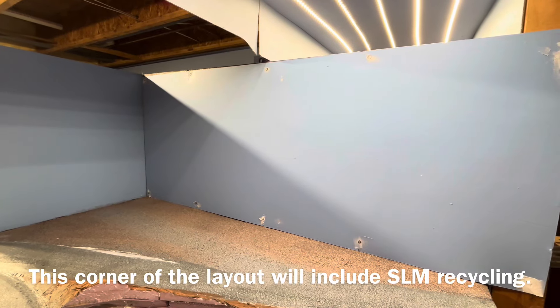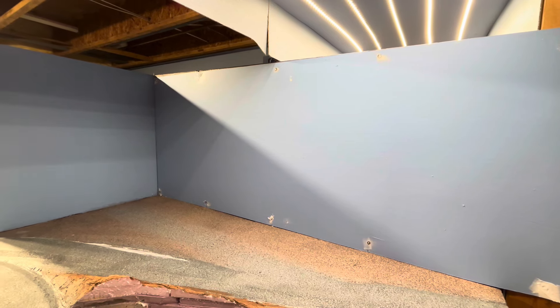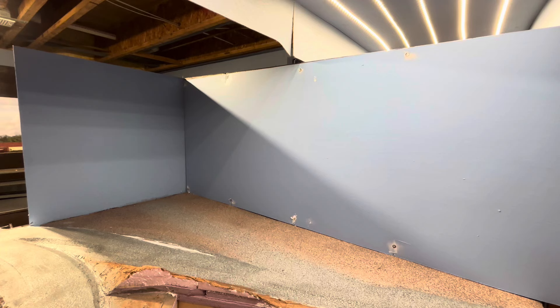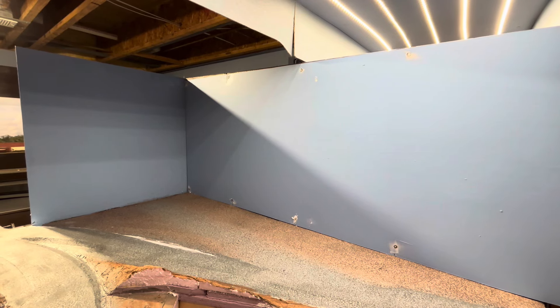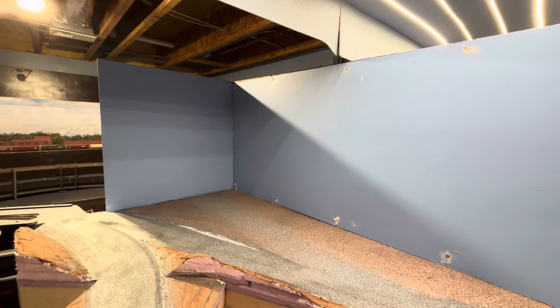This is brand new from the last update — I've added another backdrop panel here. I will be putting photo backdrops here, so for right now I do have them painted sky blue. I still need to put some touch-up paint on them.